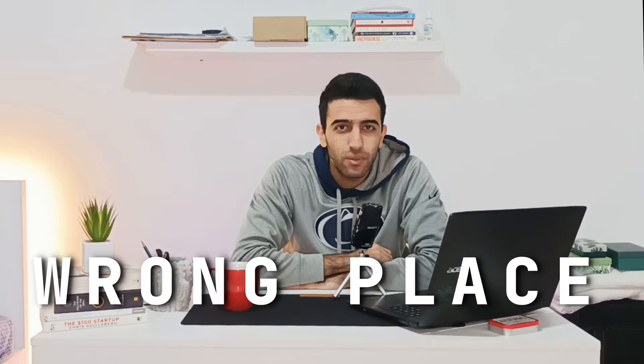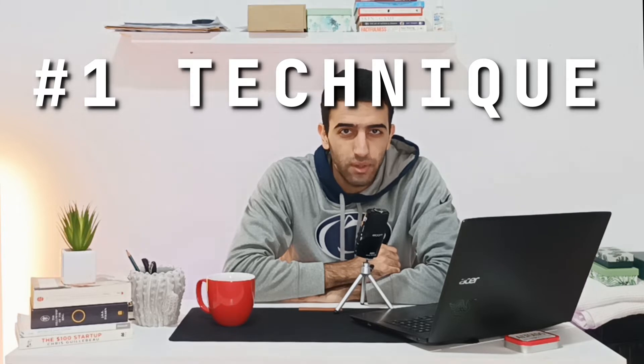Are you studying for long hours yet you're not seeing the results you deserve? This is simply because you're putting the effort in the wrong place. In this video I'm gonna introduce you to the one technique that worked for me during my medical training.